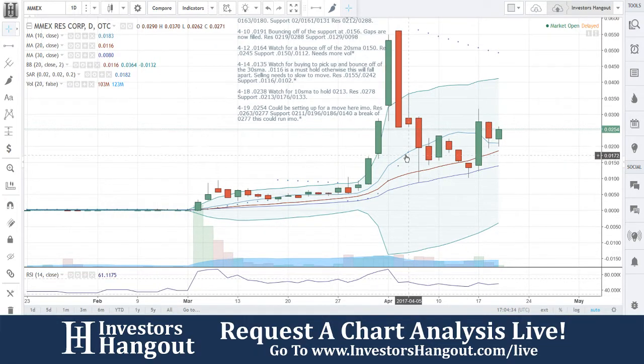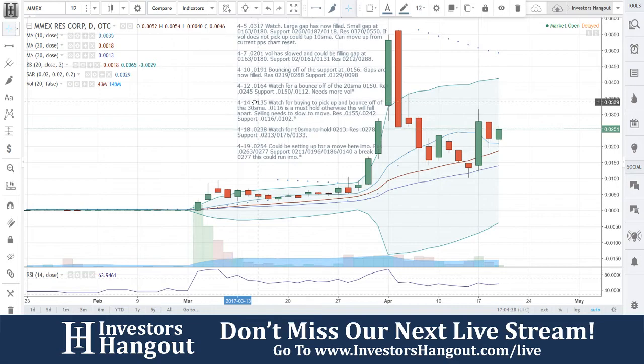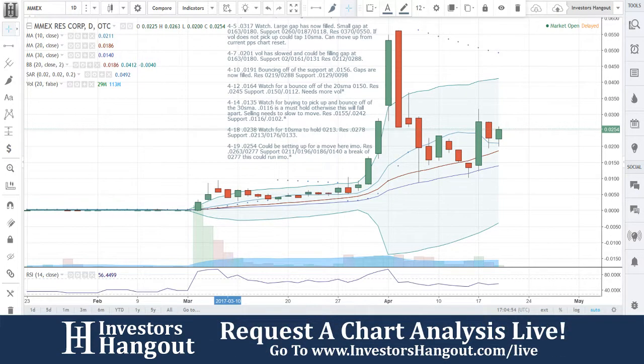MMEX — if you follow this one, I definitely encourage you to subscribe if you haven't already, and get out there and share this video. The more you share it, the more it's requested, the more we will continue to cover this one and all the other hot stocks. If you'd like to let us know about hot stocks you're following so we can do a live video, let us know over on InvestorsHangout.com forward slash live.